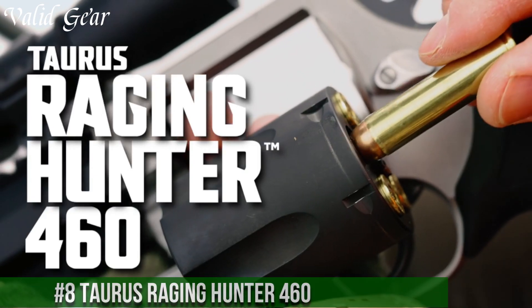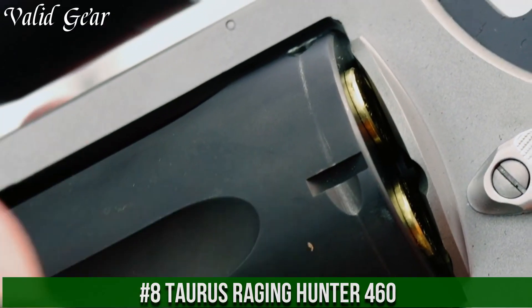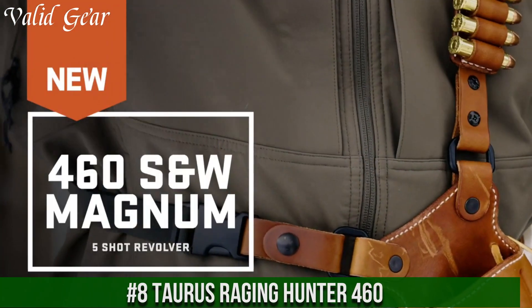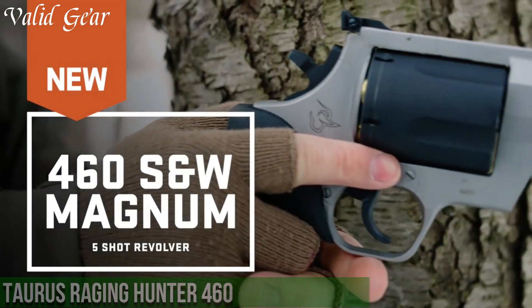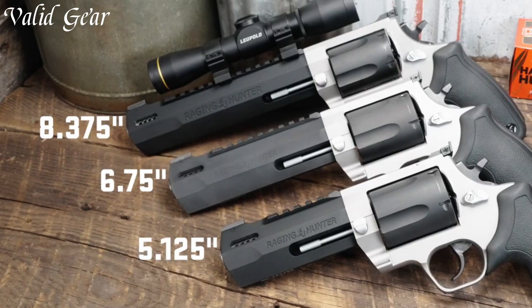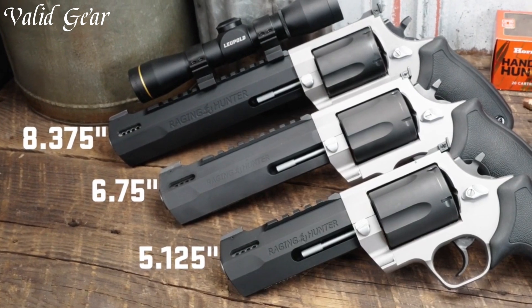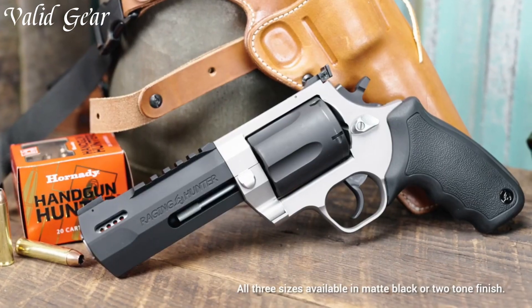Number 8: Taurus Raging Hunter 460 — a force of nature in the world of revolvers. Crafted by Taurus, this powerhouse delivers unmatched stopping power and precision. Chambered in the formidable 460 S&W Magnum, it's a versatile firearm suitable for hunting and outdoor adventures.